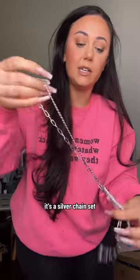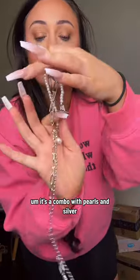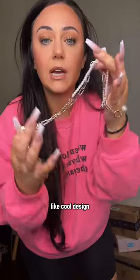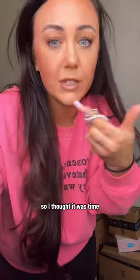Number two is this necklace that I got. It's a silver chain set — a combo with pearls and a cool silver design. I'm really excited to style this. I have no chunky silver jewelry, so I thought it was time.